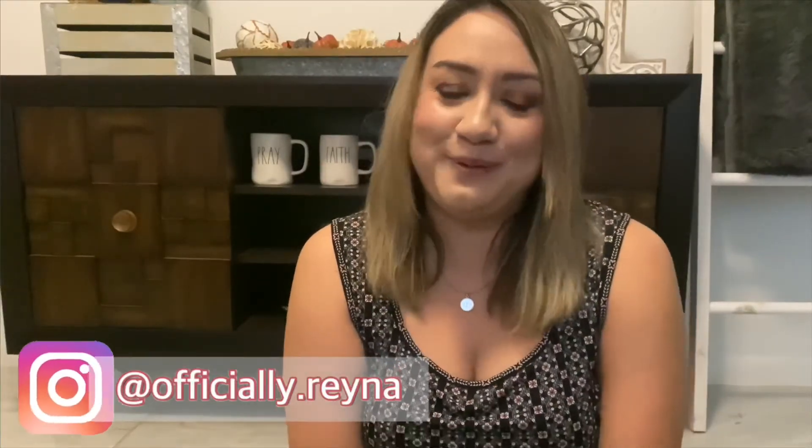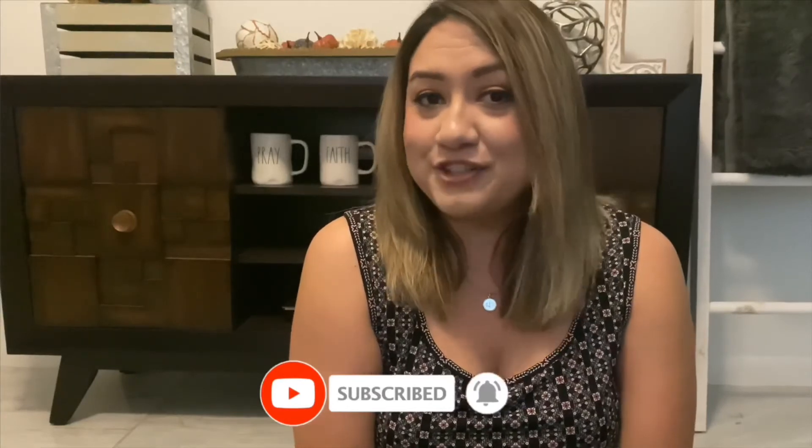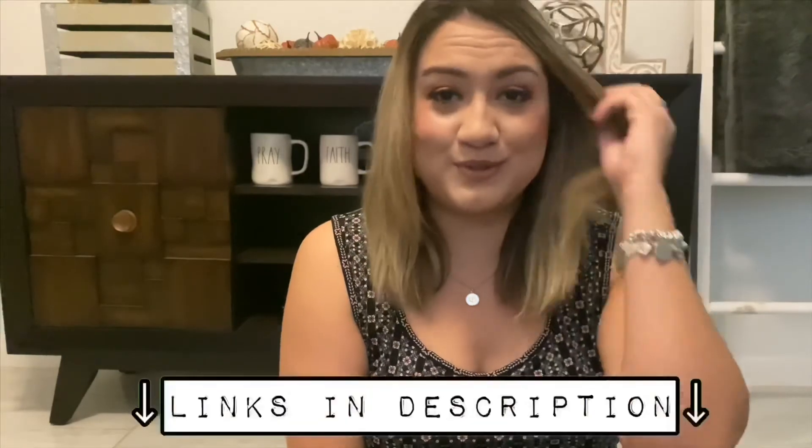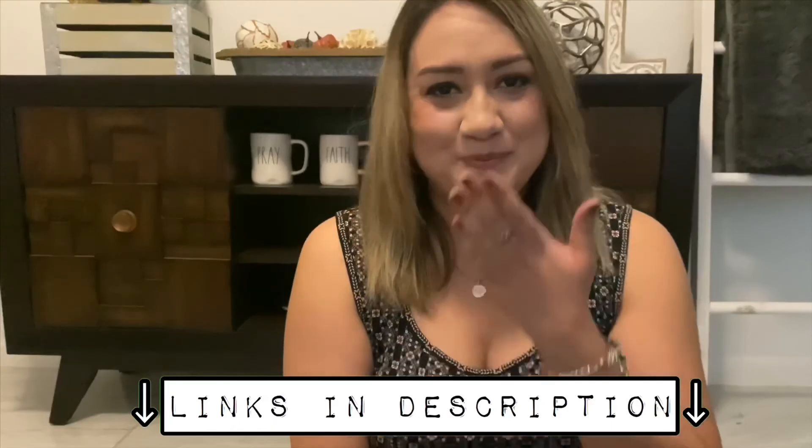Alright guys, I hope you enjoyed my Walmart fashion haul. I hope you'll subscribe and give this video a thumbs up if you liked it. Let me know if you want to see different shopping hauls — like at HomeGoods, Target, or whatever your favorite store is. Comment down below and let me know. I hope you enjoyed this video. Thanks for watching, and I'll see you in the next one. Bye!